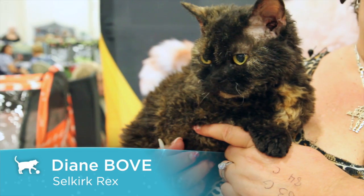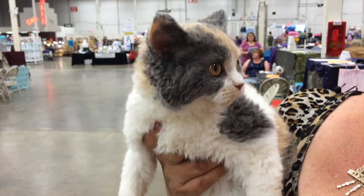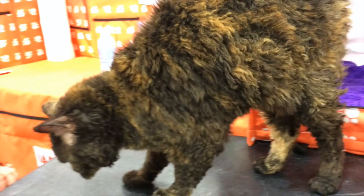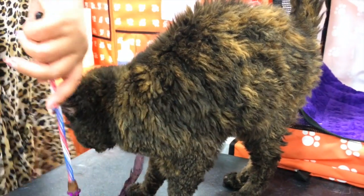This is a short-haired Selkirk Rex. They come in short hair and long hair, and they come in any color. They're considered the cat in sheep's clothing because of their very dense curly coat. They curl from the bottom up, mostly, so you'll see more curl on their bellies.